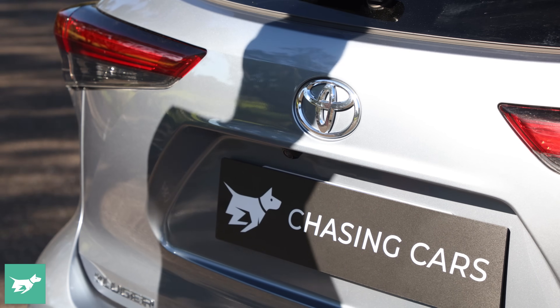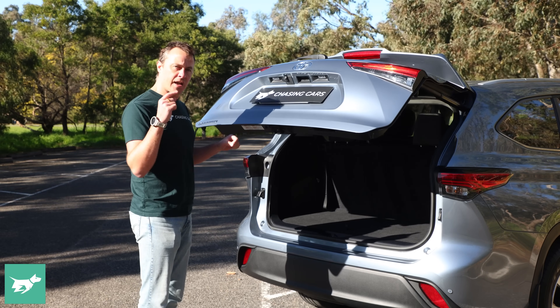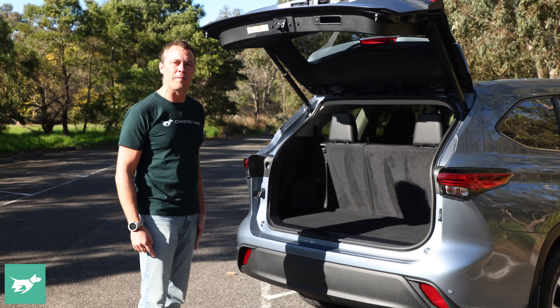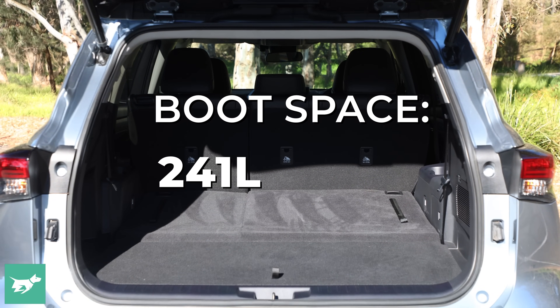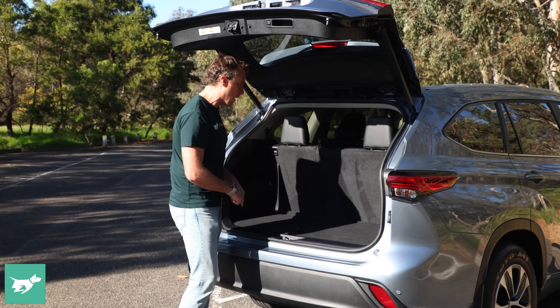This is the mid-range GXL, which means it gets a power-operated tailgate. I don't know if you can hear this, but the entire time this tailgate is operating it makes that annoying beeping sound, and it'll do it the whole time it's closing as well. Not sure I need to be told it's opening and closing — I can see it. Not a big fan of that feature, but what I am a big fan of is the space you get once you're into it.